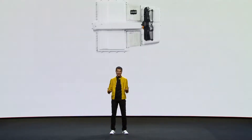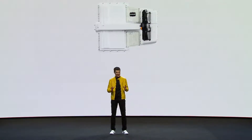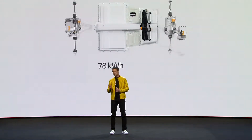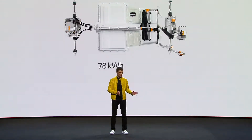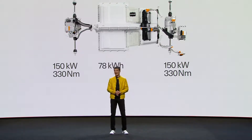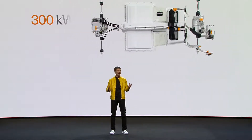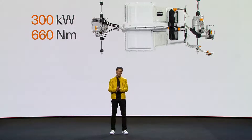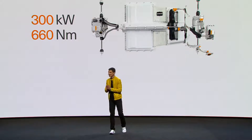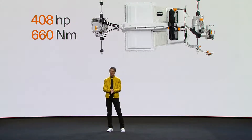Let us take a look at the complete drivetrain and the figures. Here is a long-range battery with a 78 kilowatt-hour capacity. There is the electric motor in front and the electric motor in the rear — each 150 kilowatts and 330 newton-meters. That is a total of 300 kilowatts of power and 660 newton-meters of torque, giving 408 horsepower in a Polestar 2.